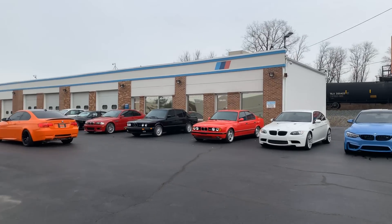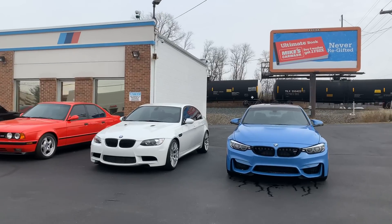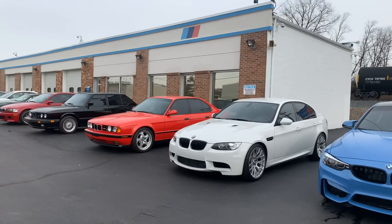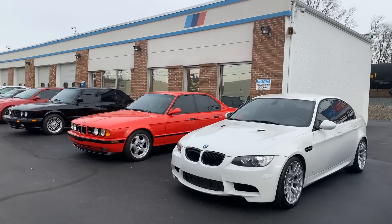But first, we've got a G82 M3 Competition 6-speed sedan traded in on an E39 M5 that's currently available. We've also got a new arrival E90 M3 Competition, Slick Top Competition.